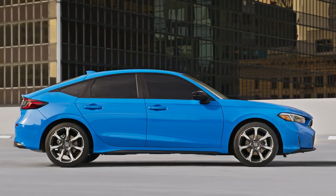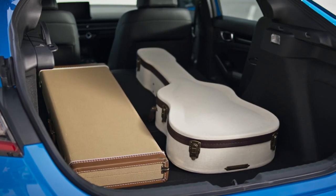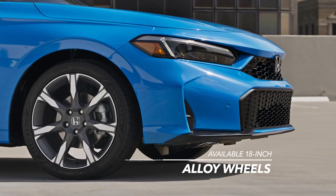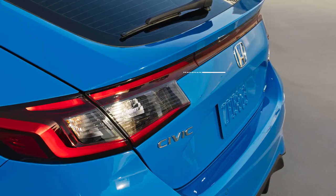The beautifully integrated hatchback design adds to the aerodynamic profile while giving you cargo space to take more with you. Ride in style with 18-inch alloy wheels and standard LED headlights and taillights.